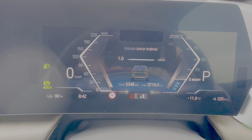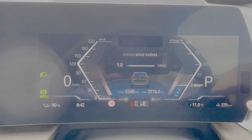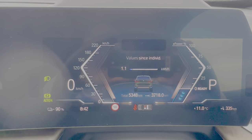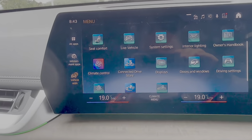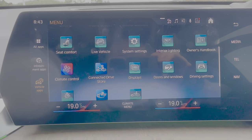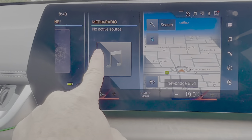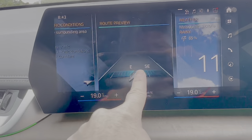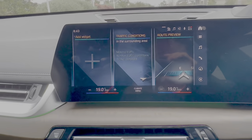Currently at 90% battery charge, the display is showing 335 kilometres of range. Coming over to the infotainment screen — typical BMW, quite complex. This is the latest version of iDrive with configurable tile-based home screen widgets. You also get wireless Apple CarPlay.